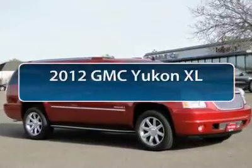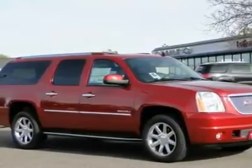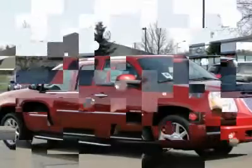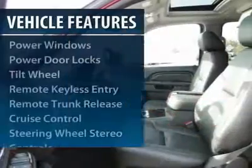The 2012 GMC Yukon XL is a great choice for families who need a full-size SUV with maximum seating. The looks don't hurt either and it is priced below $60,000. Here are some of this vehicle's great options.